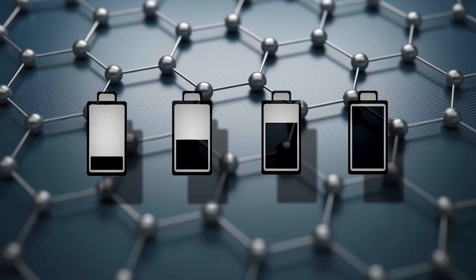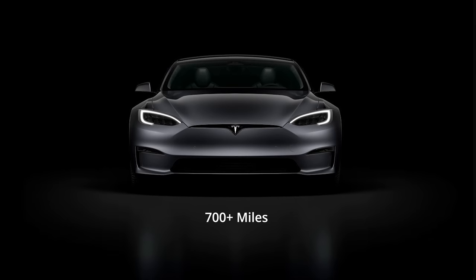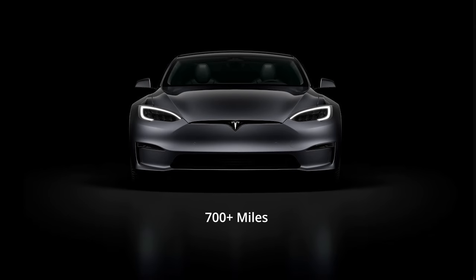Welcome back to another Gruber Motor Company video series. Today we're going to blow your mind with a new battery for electric vehicles. What would you think of a Tesla that can go over 700 miles range and has a battery that can last up to a hundred years?